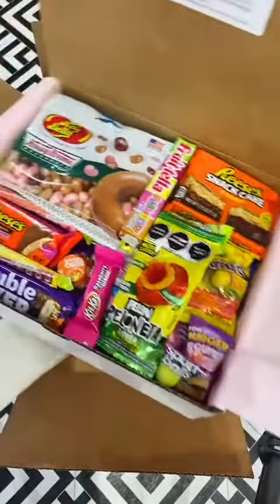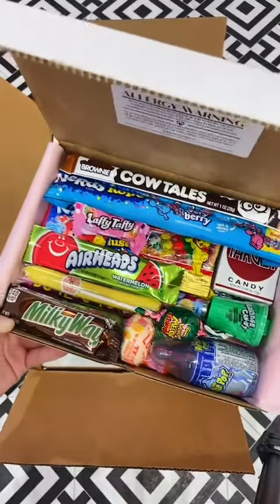And last for the boxes, a small retro box, which is ready to transform you back in time with all your sweet favorites.